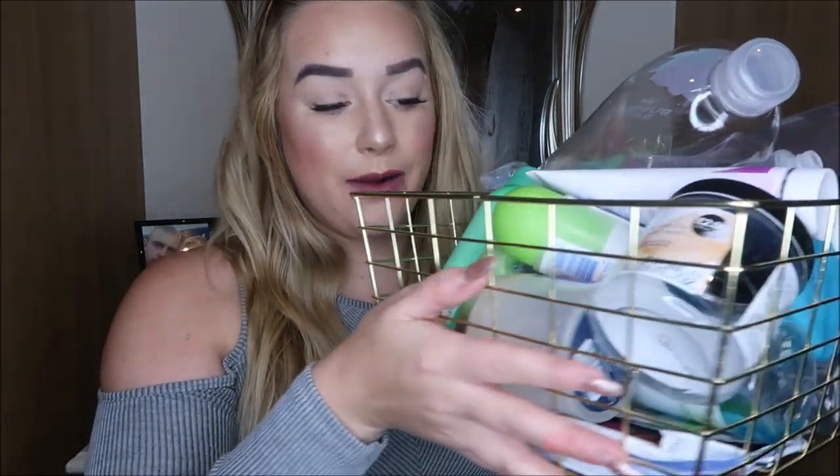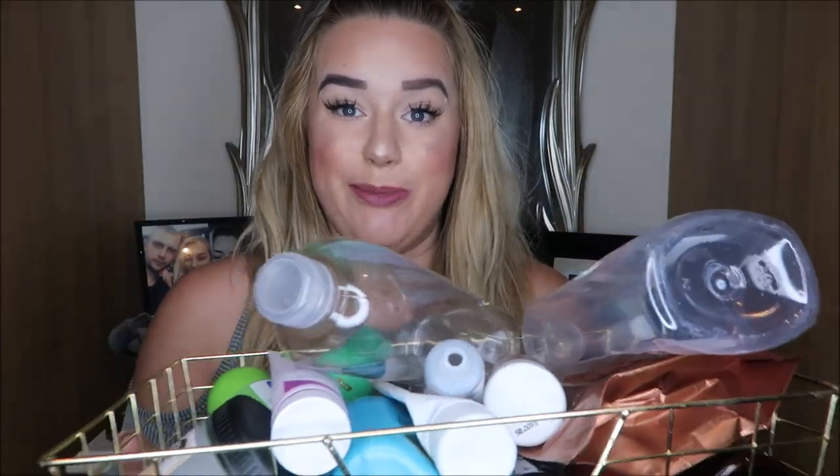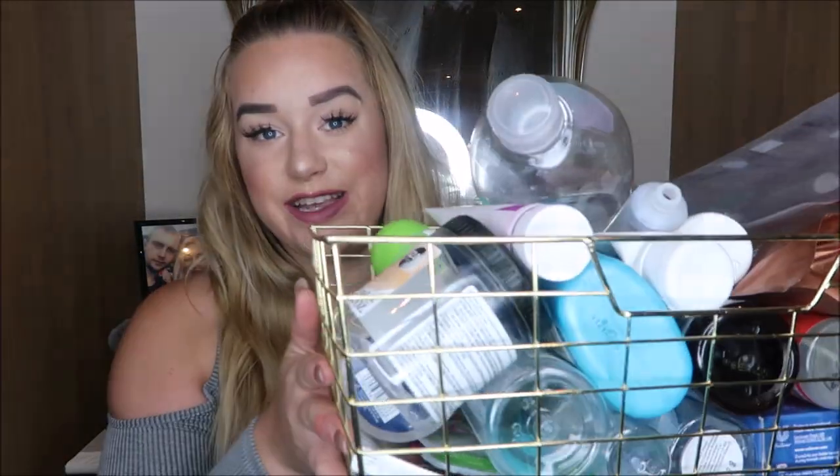Hey guys, welcome back! Today we have got absolutely huge product empties. You will have seen a product empties quite recently — that was actually filmed before I went on holiday, but due to the Halloween content I didn't get a chance to put it up until recently. I've been saving this up for quite a while now, and there are actually makeup products in a box here as well that you can't see.